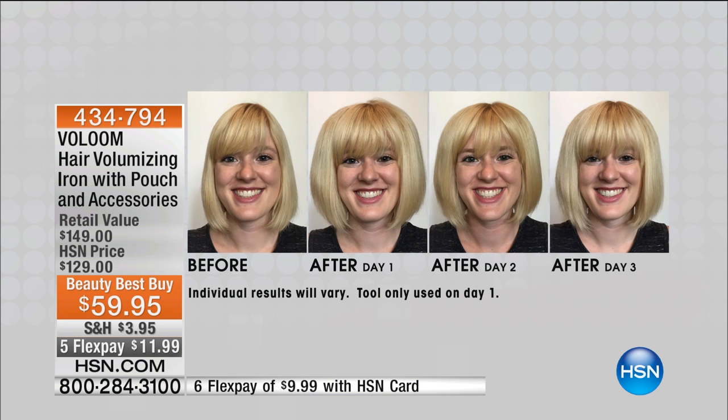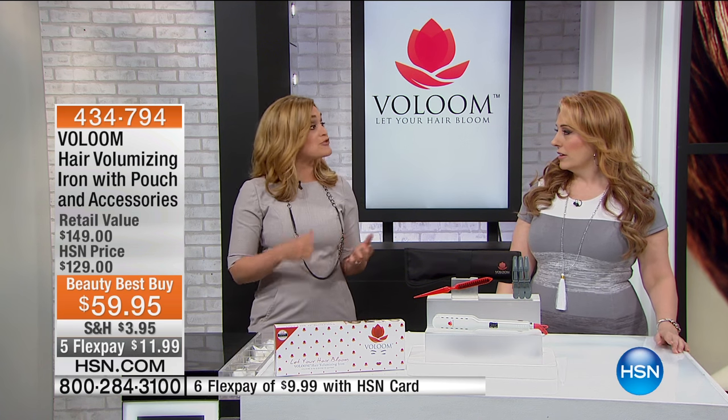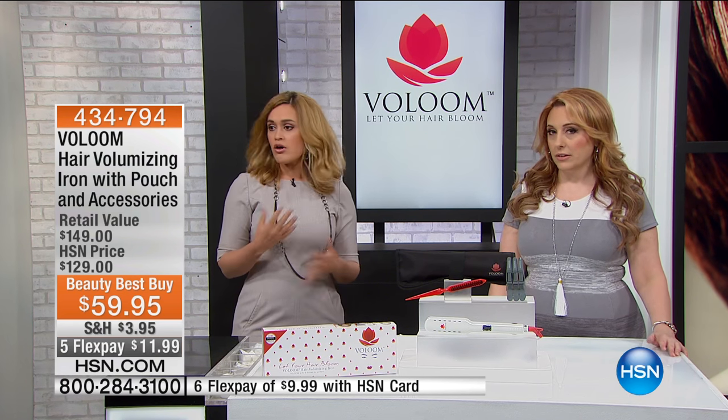Whenever you're telling somebody something about hair, they say 'show me.' So we have three models with us right now — they all have different styles and different textures of hair. That's what's so important: somebody like you, somebody like me, and these women you're about to meet. They're all different.